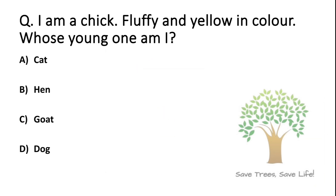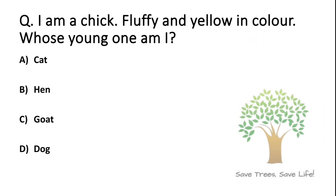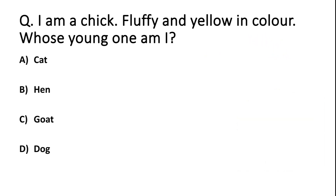Friends, this question is for you. Please give the answer in the comment box. I am a chick, fluffy and yellow in color. Whose young one am I? Option A: Cat. Option B: Hen. Option C: Goat. Option D: Dog.